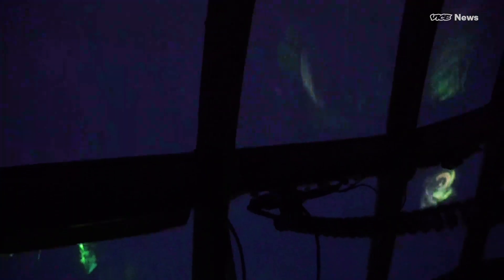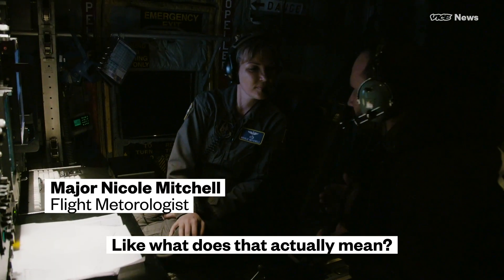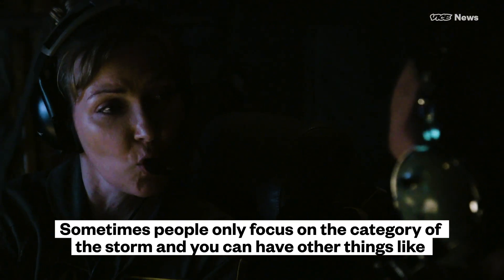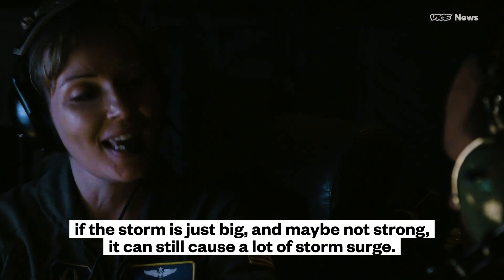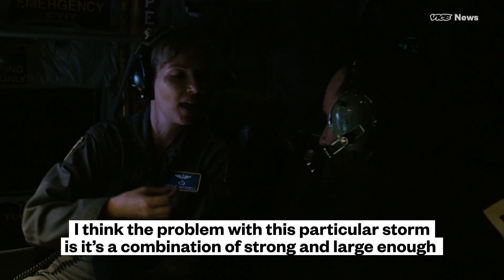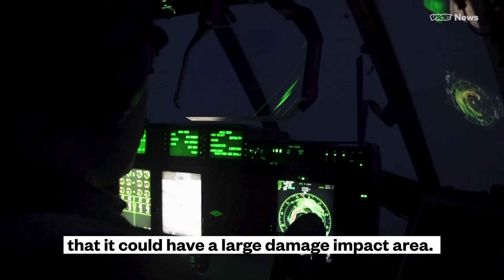While we were in flight, the hurricane was upgraded to Category 5. Can you tell me a little bit about how categories are measured? What does that actually mean? Categories are measured based on wind speed. Sometimes people only focus on the category of the storm, but you can have other things — like if a storm is just big and maybe not strong, it can still cause a lot of storm surge. The problem with this particular storm is it's a combination of strong and large enough that it could have a large damage impact area.